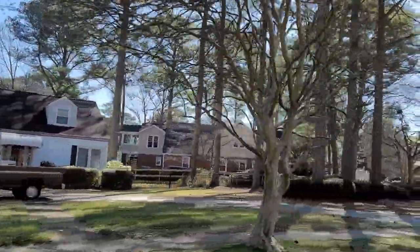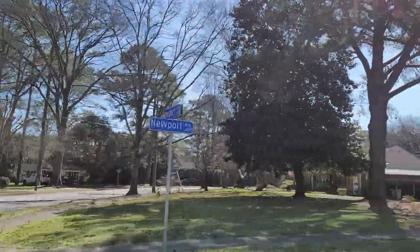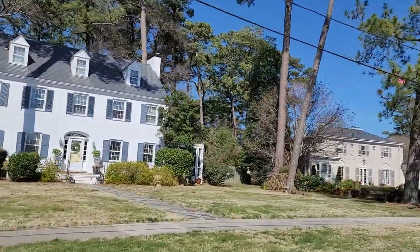The biggest con to this neighborhood is that flood insurance is often necessary, especially as you get closer to the water. When you see prices in the fives and sixes, sometimes you might notice that the payment for that house might be higher than what another house for that same cost might be.